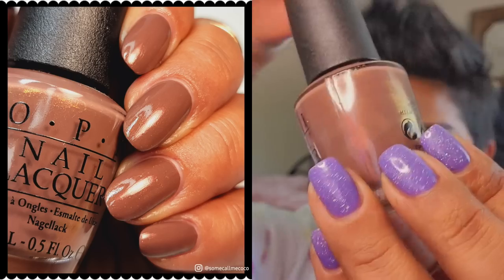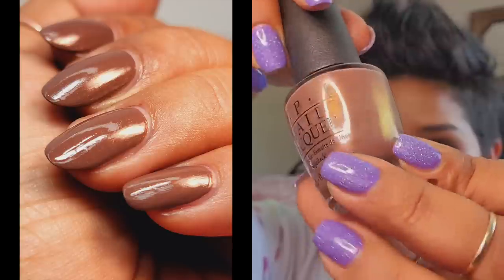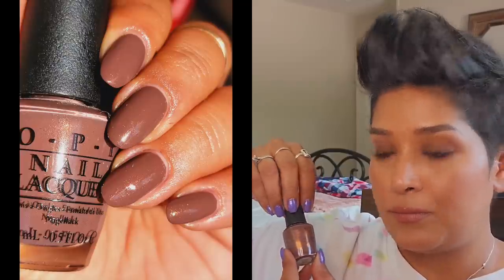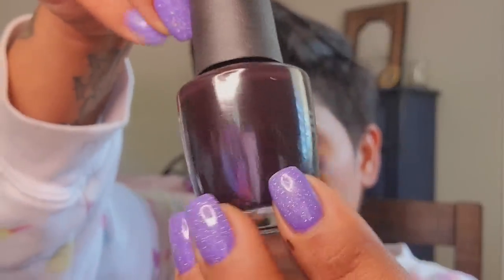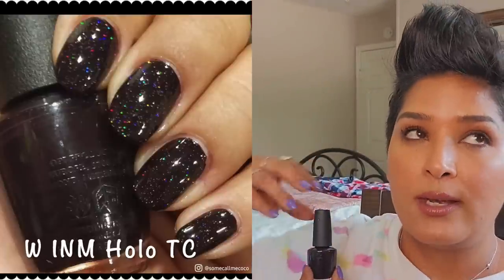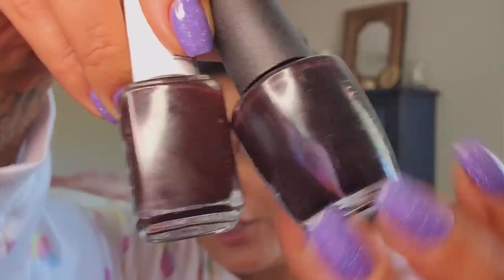Wouldn't You Like to Know is another one that's really awesome — it's kind of like a hot chocolate brown with a very warm shimmer. It gets opaque at two coats and looks really decadent on the nails. Lincoln Park After Dark is a tried-and-true for me; I finished bottles of this one as well. It's a black and purple — in some lights indoors it can look black, but in direct light you can tell it's black and purple, and it looks super chic.